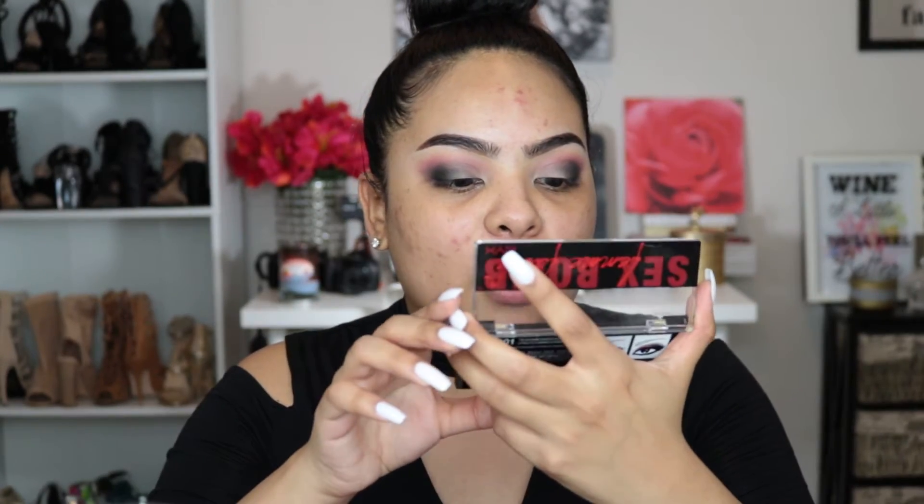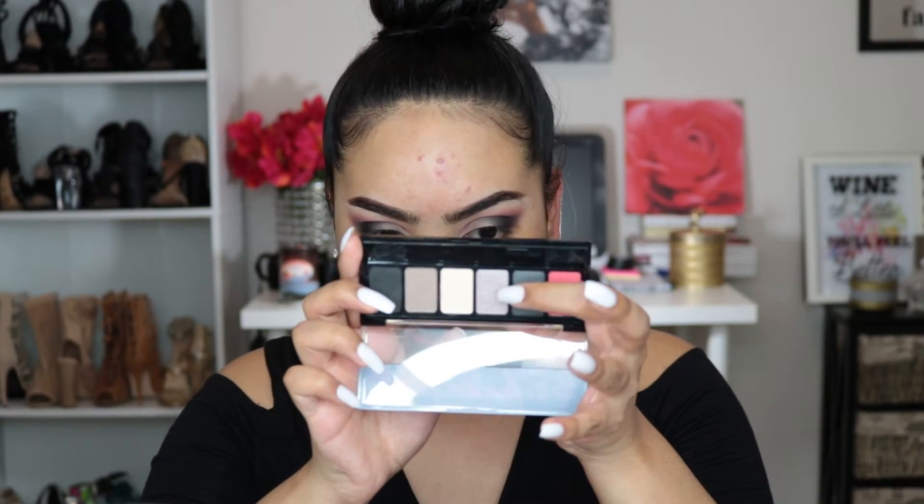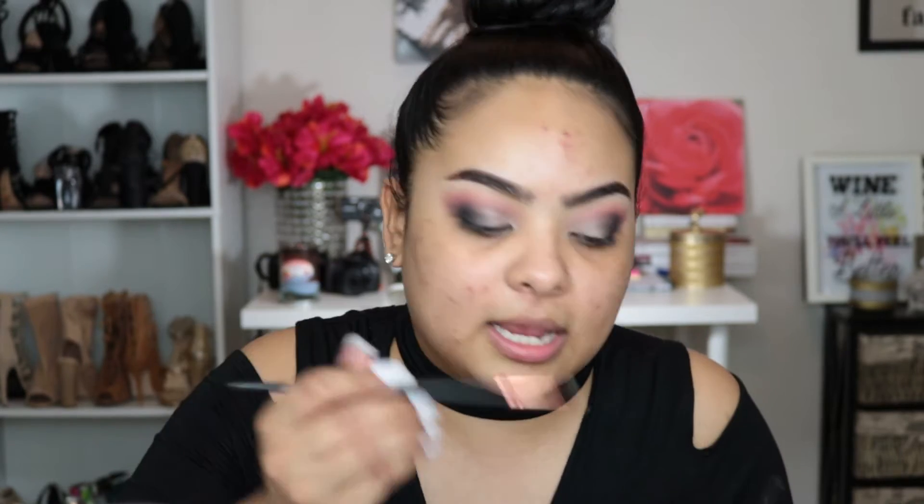For the lid color I think I'm going to go with a beautiful purpley vanilla shade, but there's not a lot of color payoff there. So I'm going to use this NYX Illuminator instead and use it as my lid color — it's supposed to be a highlight but I think that will look better.